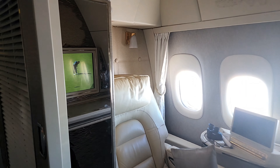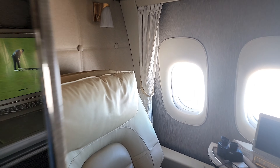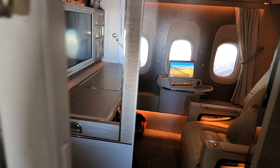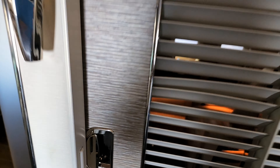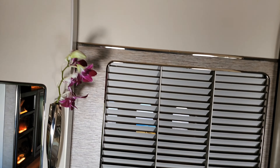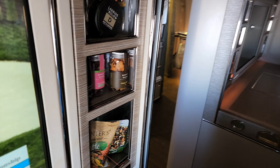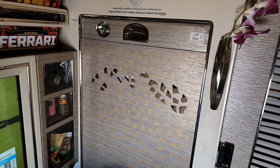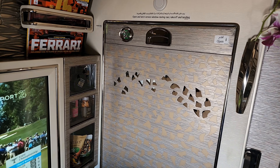You can pull the doors here and this basically closes your suite. Then there's the service window — you press this button, bring it up, and now you actually have complete privacy in your first class suite.